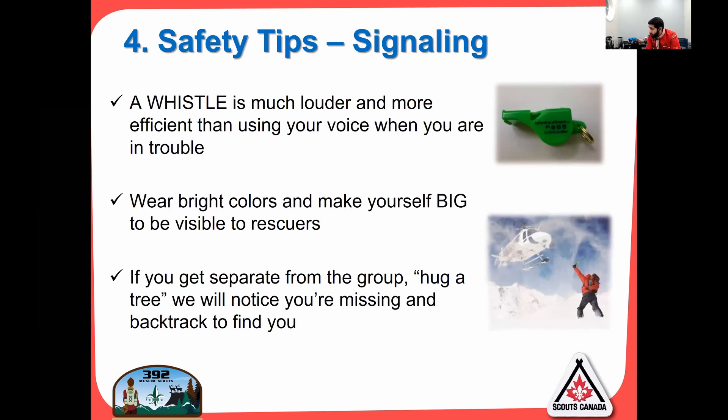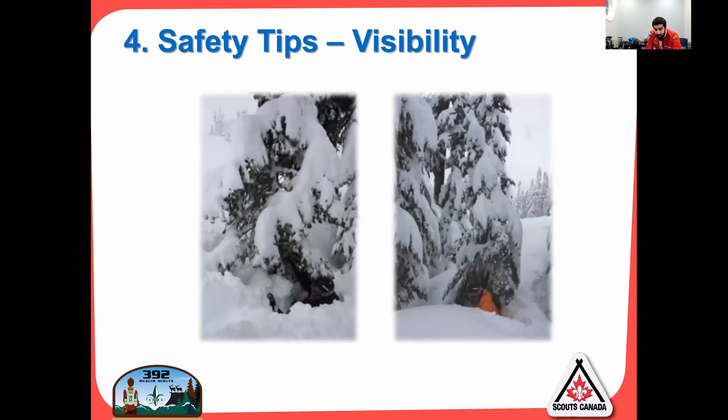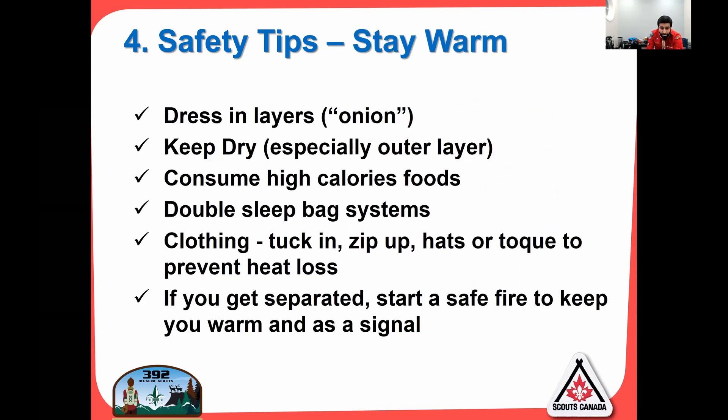Signaling: a whistle is important to carry for emergencies. If you get hurt or lost, three blasts and somebody will come help you. Wear bright colors — I always wear red and orange; everybody will see me. You want to make yourself visible. If you get separated from the group on a hike, hug a tree. We will backtrack — we do a head count at the next stop, and if we're missing somebody, we go back the way we came and find you hugging that tree.